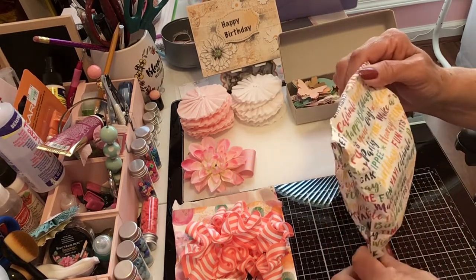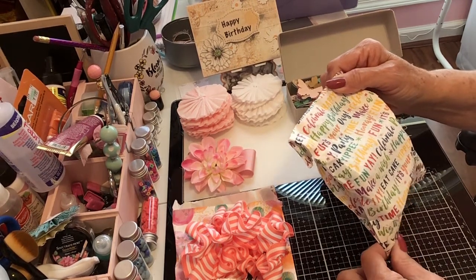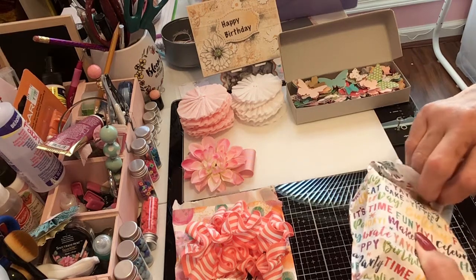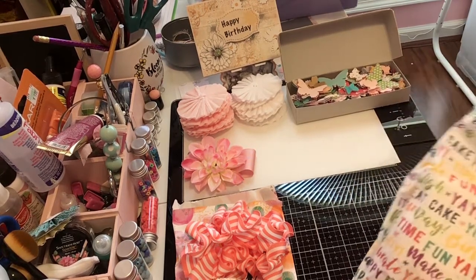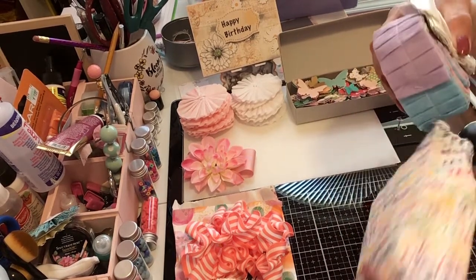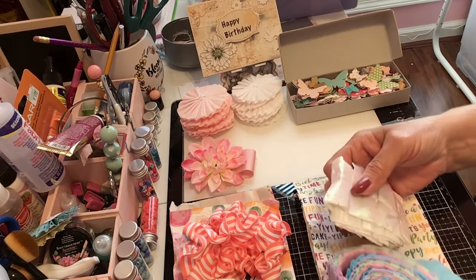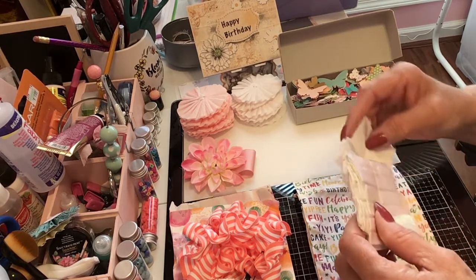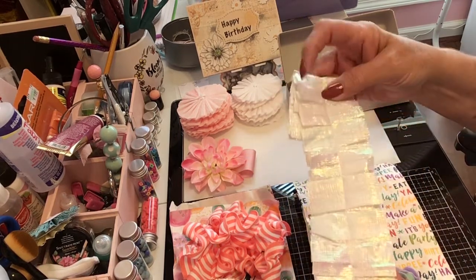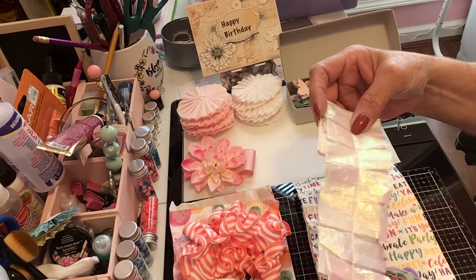Let's see what this one says — it says 'Happy Birthday, it's your day! Whoopee, fun, celebrate, make a wish!' Oh Kathy, this is so sweet of you. She has in this stack — ooh, look at this! I bet this is what they've been making from tablecloths. Isn't that iridescent and beautiful? Oh Kathy, I will definitely use this, thank you so much sweetheart.